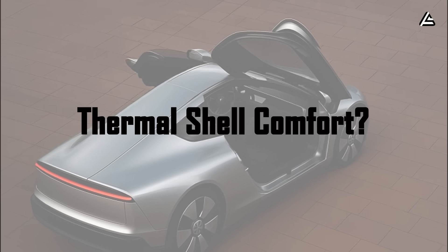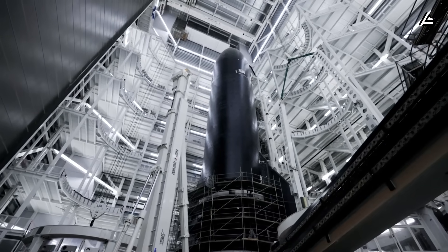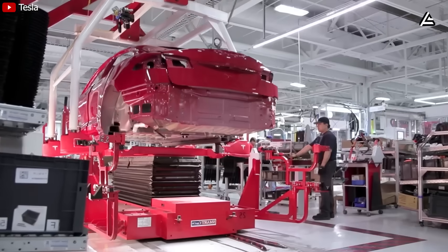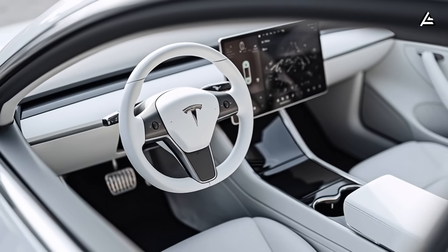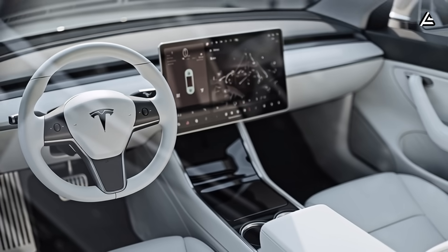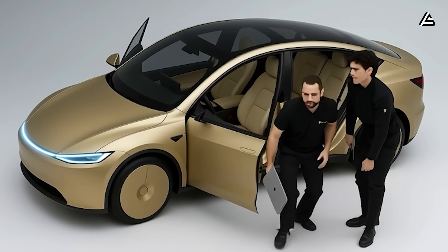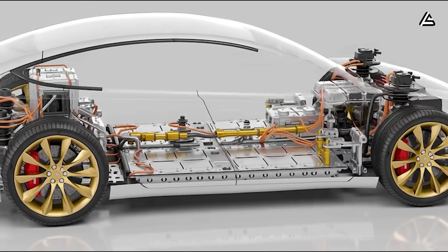Number three: how do thermal shells with phase change panels boost senior comfort? Tesla brings a third layer of SpaceX thinking into the Model 2 by directly adapting thermal strategies used in habitat modules. The exterior and cabin shell use vacuum-insulated panels placed inside the doors and the roof, working alongside slim phase-change material layers hidden behind the interior trim. These layers absorb heat when the cabin rises above ideal temperatures and release it when the cabin cools down, delivering an R40 insulation value — something practically unheard of in the compact EV segment.